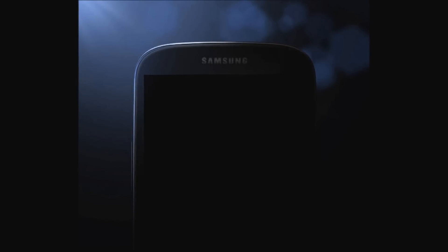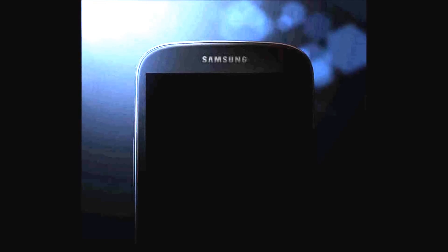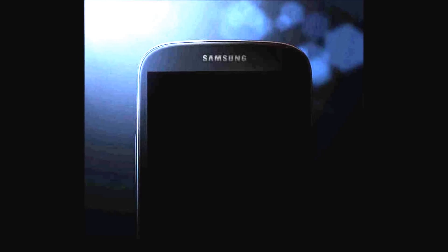Hey everyone, welcome to a really short CTN video. All we wanted to do in this video is show you a quick tweet from Samsung, which hints at the design for the new Galaxy S4. In this picture, as you can see, it blacks out the bottom half of the smartphone, but it actually gives a little bit of the top half of the smartphone.